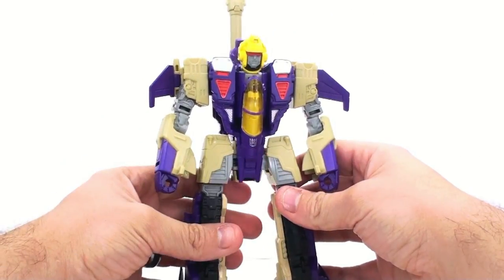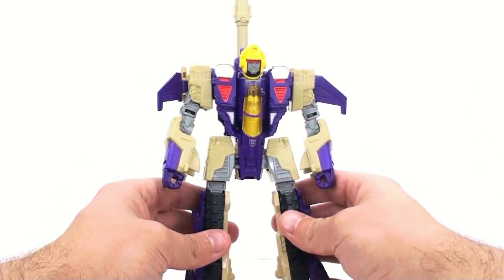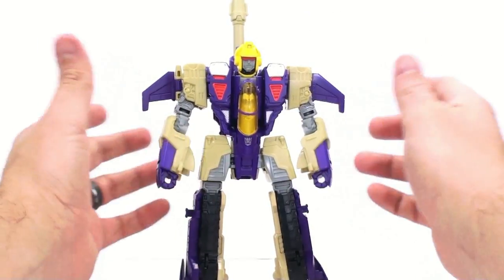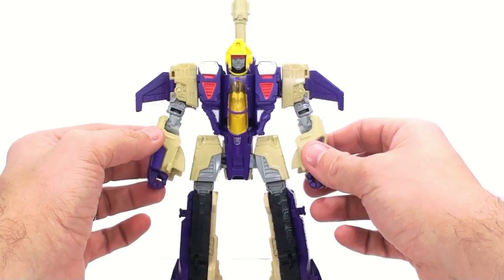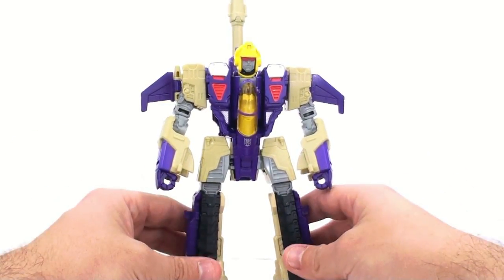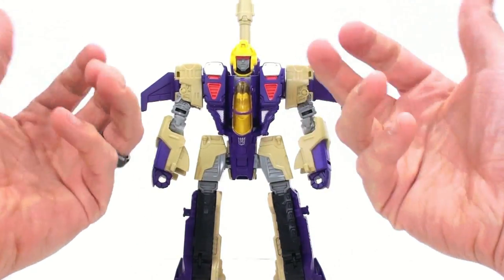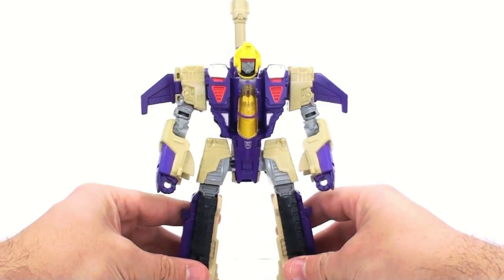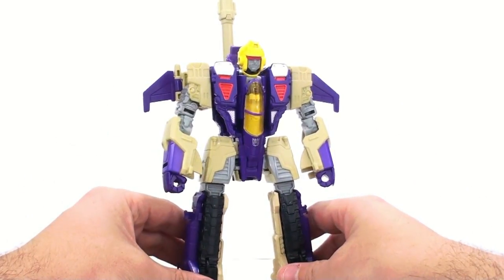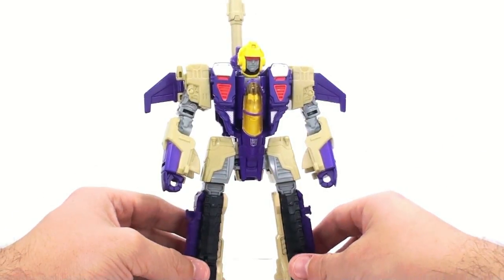There is a mod, and I'm going to put a link in the video description. It goes to TFW, and you can mod it to fix the shoulder and head issues. All you need is a screwdriver and an emery board — an emery board is just something for your nails, so your mom probably has one. I haven't done it yet, but I'm planning on it. I needed to show you the actual figure in its out-of-box state first.